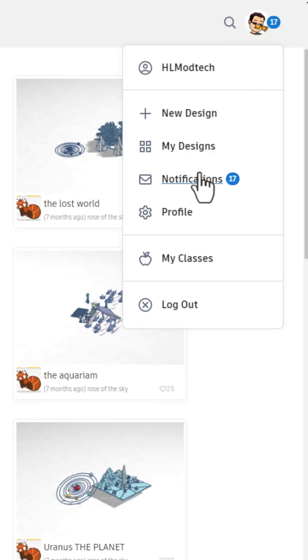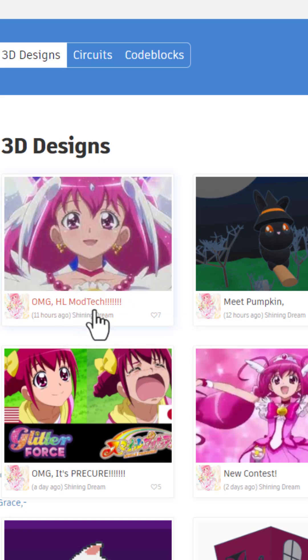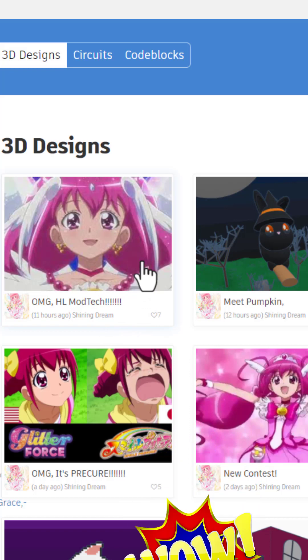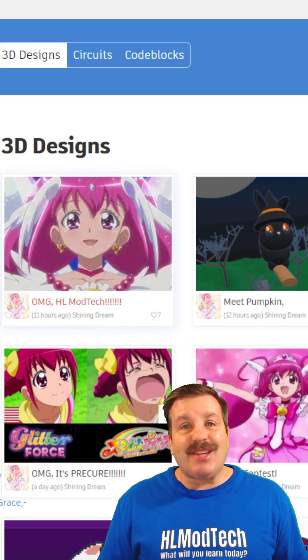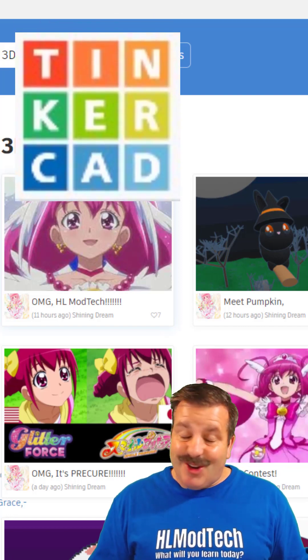Remember, friends, check notifications. Click, click. Then right-click, open a new tab to see what other users are creating. And check it out — I got a note. How cool is that? Friends, make sure you're sharing those reactions. And of course, have a glorious day and keep tinkering.